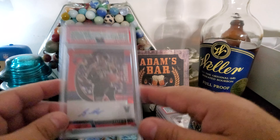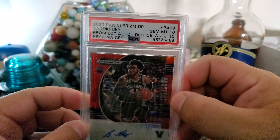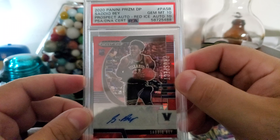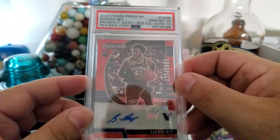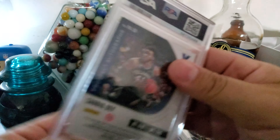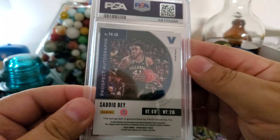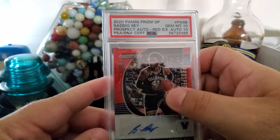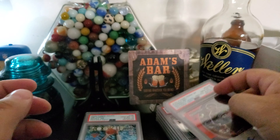Here's another Saddiq. This is also Prism Draft Picks — this is the prospect auto red cracked ice. Gem mint 10, auto 10 — just a great looking card. Really high on Saddiq. The red cracked ice — really cool.